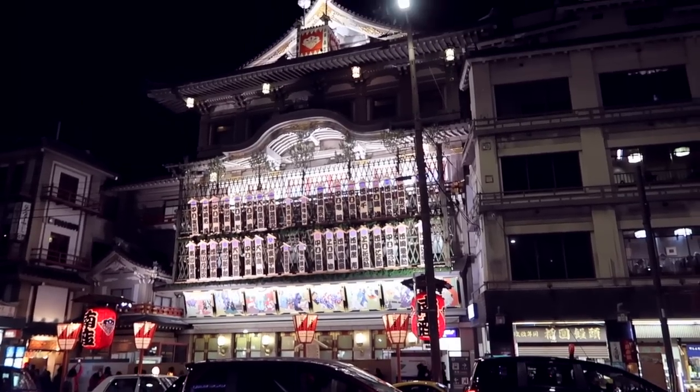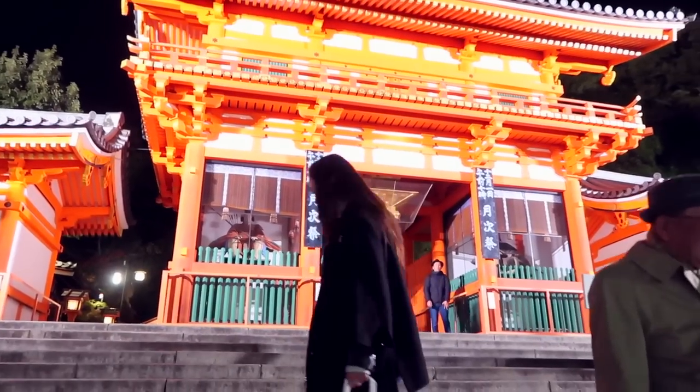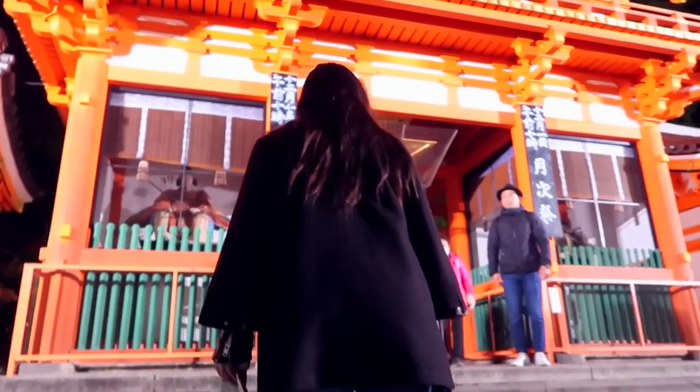That night we headed to the Higashiyama district of Kyoto, which is a great way to experience old traditional Kyoto. This area is full of beautiful old architecture, shrines and temples. We loved it so much we came back again the next morning before we had to leave.